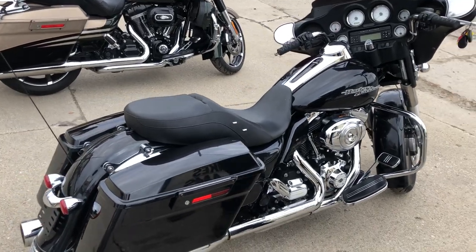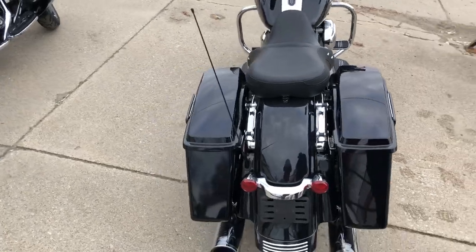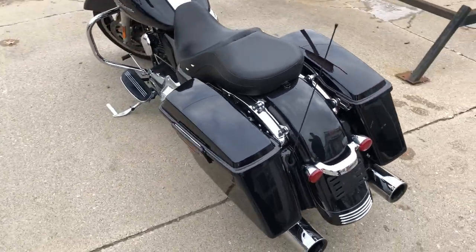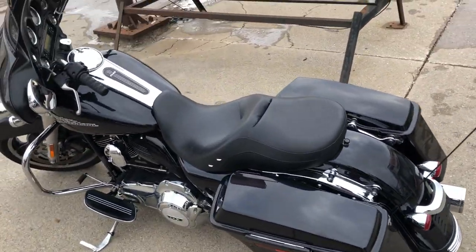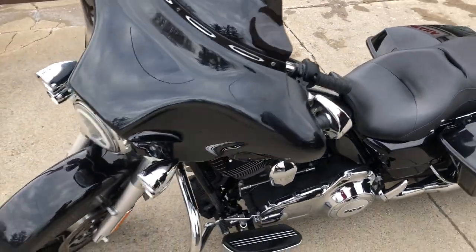ApprovalPowerSports.com here doing some videos on some stuff that just rolled in. 2013 Street Glide for sale. Comes in that high gloss vivid black paint. Paint shines bright, chrome shines like new. This one runs strong, everything works, needs nothing.